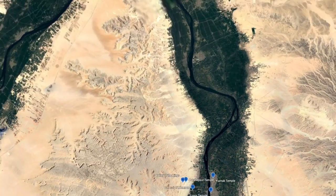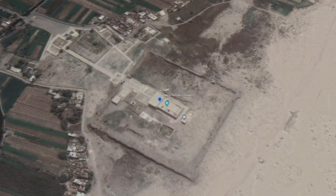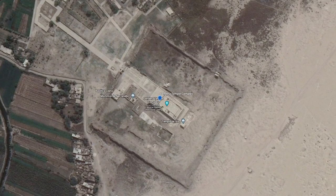After the evening at Luxor, the ship continued down the Nile as we slept, so that we could depart in the early a.m. for the first location of Day 6: Dendera.